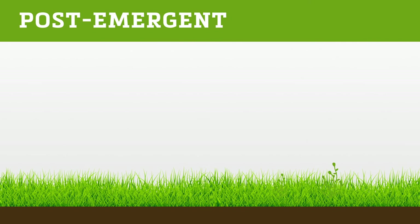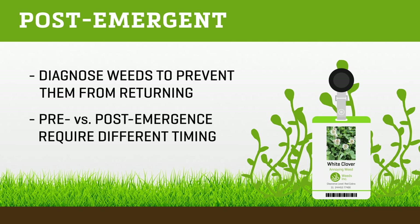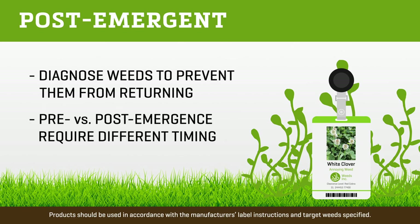If selecting a post-emergent, it's best to diagnose the weed first so you can correct the growing program to prevent it from returning. Note the classification of the herbicide — pre versus post-emergent — as it will affect application timing. Recommended products should be used in accordance with the manufacturer's label instructions and target weed specified. For more advice on weed control, agronomic tips, and details, consult an associate at your local SiteOne branch or visit siteone.com/learn.